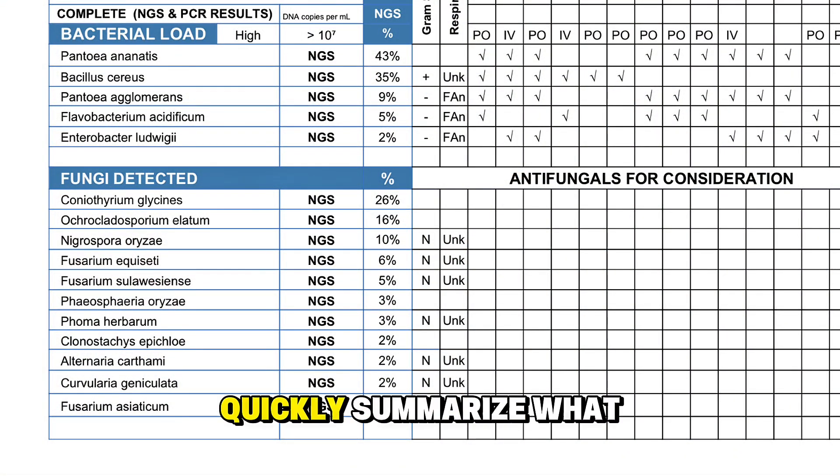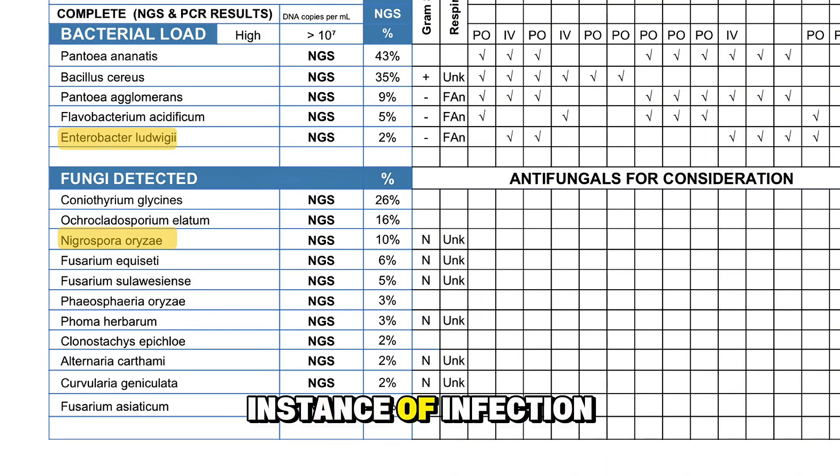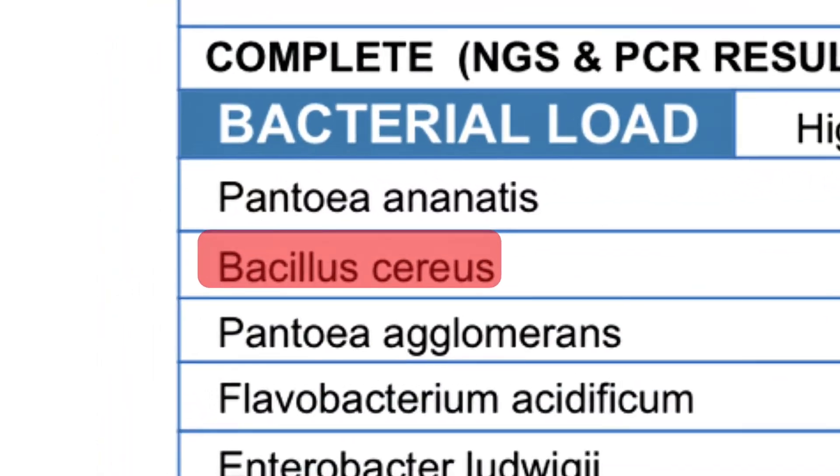Here are the results, and I'll quickly summarize what I see here. These microbes have no recorded instance of infecting humans. These microbes do have a recorded instance of infection, but it's extremely rare. And lastly, there it is — Bacillus cereus.